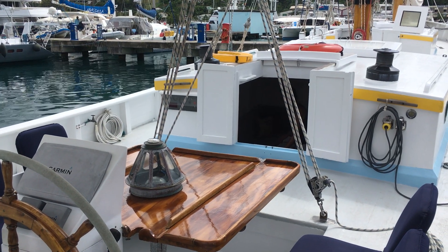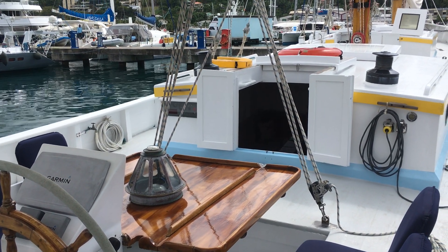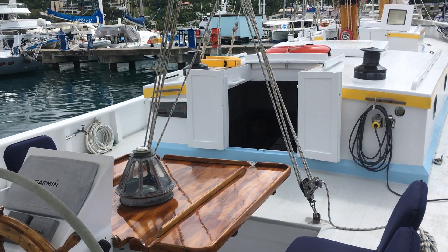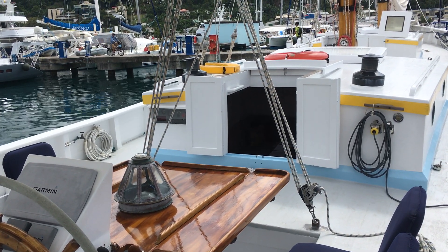Hi, this is Anita from Boatshed Grenada. We're on this Carriacou wooden schooner, a 70-foot wooden schooner, so we'll do a video of the exterior.